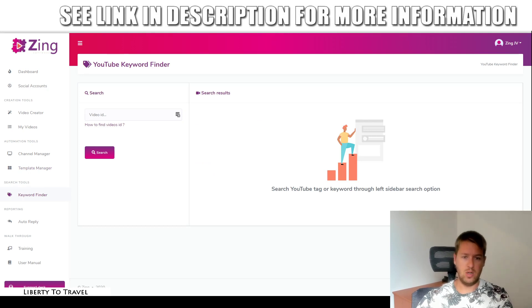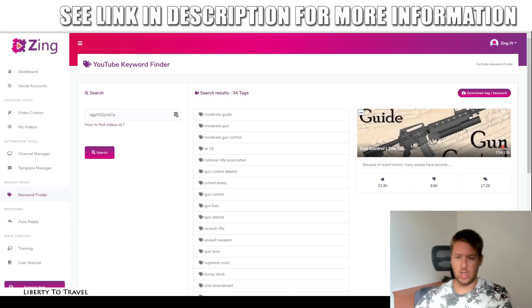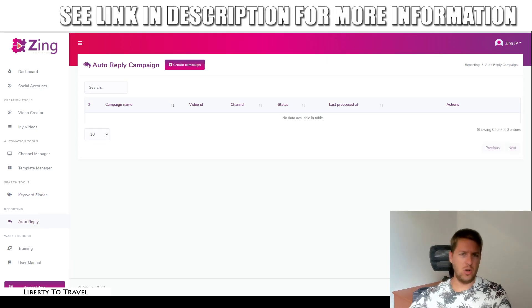The last thing here is the keyword finder. If you want to figure out what keywords others are using on YouTube, you can just grab a random video on YouTube, take the last part of the URL, and click on search. You can then see all the different keywords that creator used for that video. So if you have a video on the same topic and you want to show up in the suggested videos for that video, use those same tags or at least some of them. That way you are going to be able to get your video to show up in the suggested videos and get more views. The auto reply and reporting section is just going to show you what auto replies it did in the past.